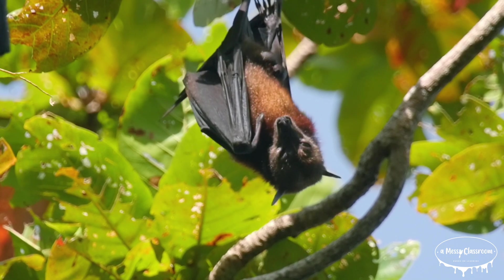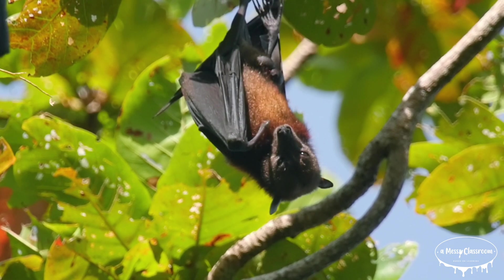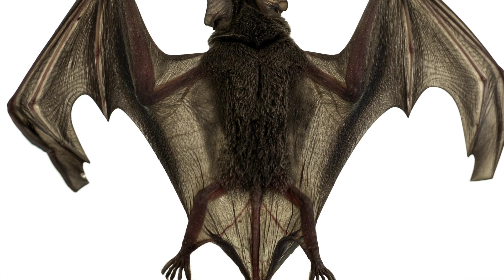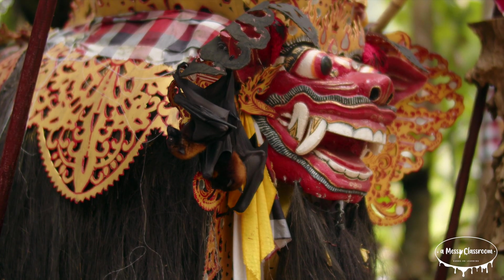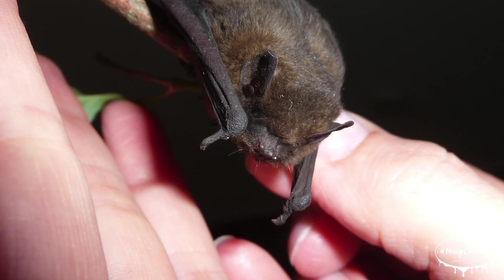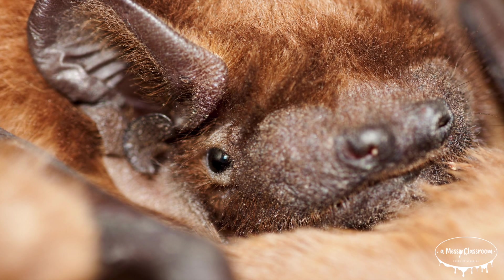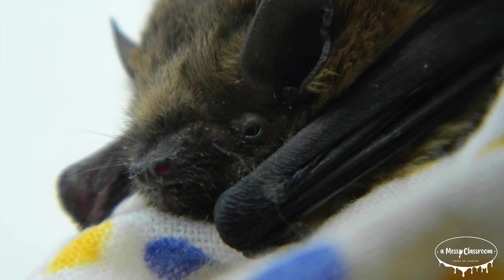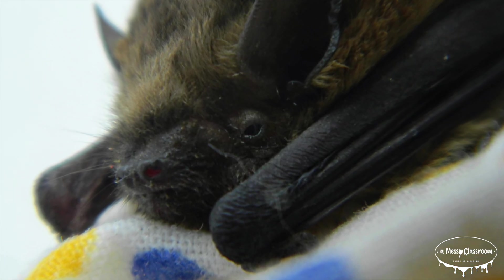They are warm-blooded, they have fur, and the mother bats nurse their young. Bats have a unique appearance. Most have large leathery wings made from a thin membrane of stretched out skin between their elongated fingers. Their faces vary widely — some have long snouts while others have short, almost dog-like faces.